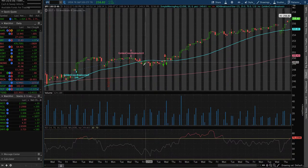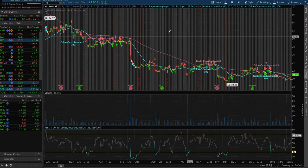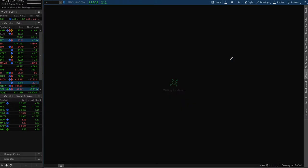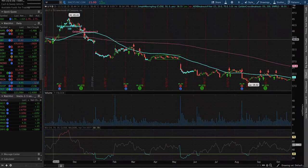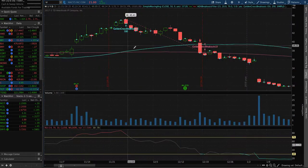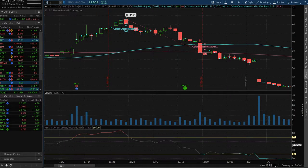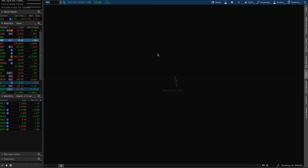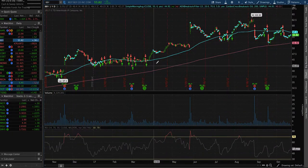Another good stock is Macy's — people are going to be going to stores no matter what. On the one-year chart, when the holiday season comes up it goes up, and then once holidays are over it comes back down to earnings and tax season. Just buy low and sell high — it's pretty straightforward, and you want to look for the long term.